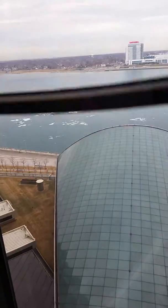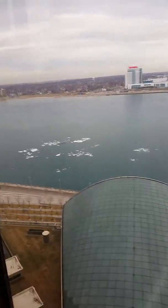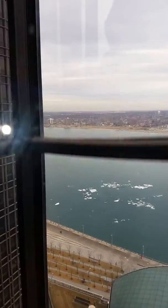We're going up, up and away in this elevator — up 72 floors. We're going way up above these buildings. See this one right here? We're going to be looking down at it in a minute.